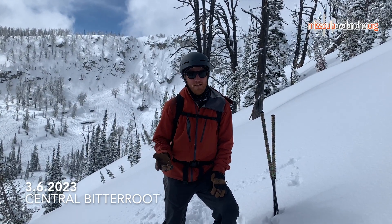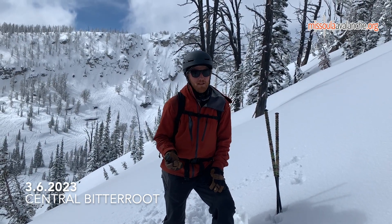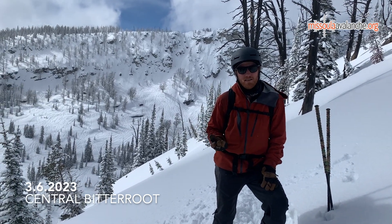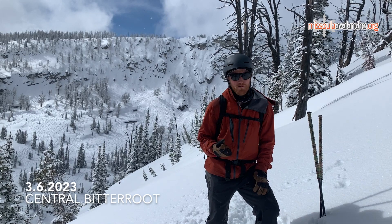Overall the avalanche hazard today is lower. We're not finding a lot of slab avalanche potential, but especially as you're stepping out into steeper terrain like you see behind me, slough management and dry loose activity is going to be the problem of the day.